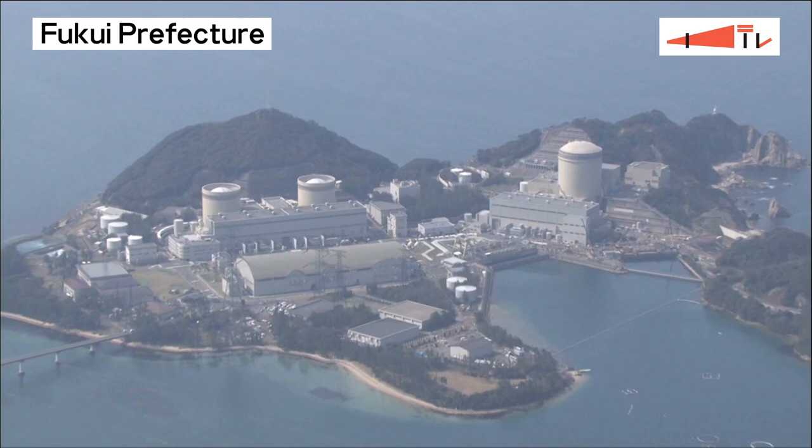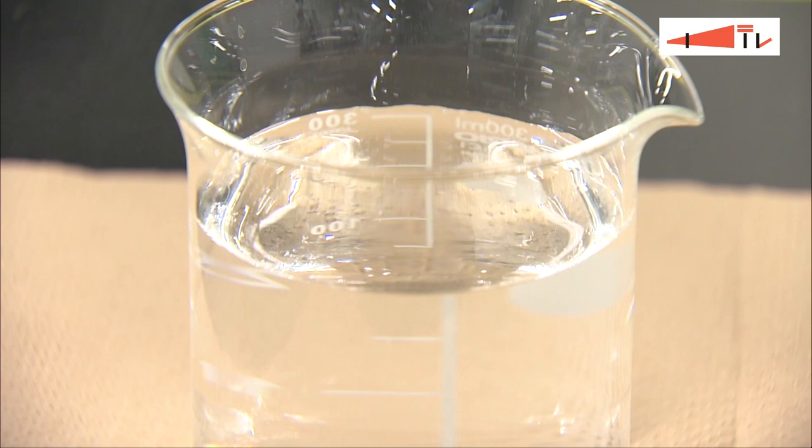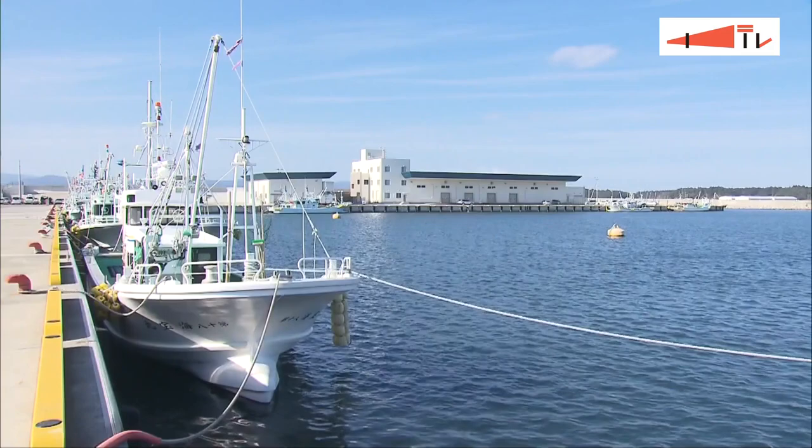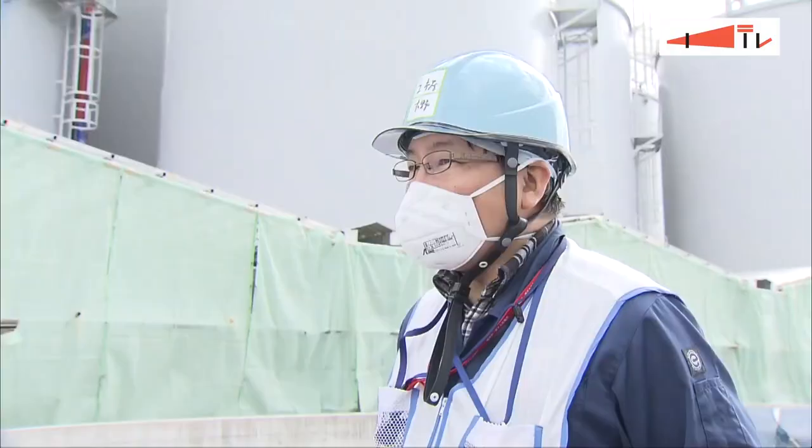Such treated water has conventionally been diluted to certain levels and released into the sea in Japan and abroad. The Japanese government and TEPCO plan to dilute the treated water to one-fortieth of the country's standard level and release it to the ocean starting as early as 2023. However, the fishery industry is concerned that the action could damage the reputation of seafood in the area.